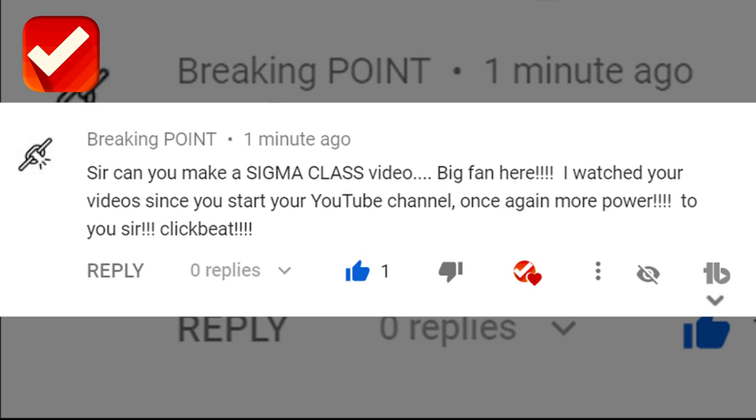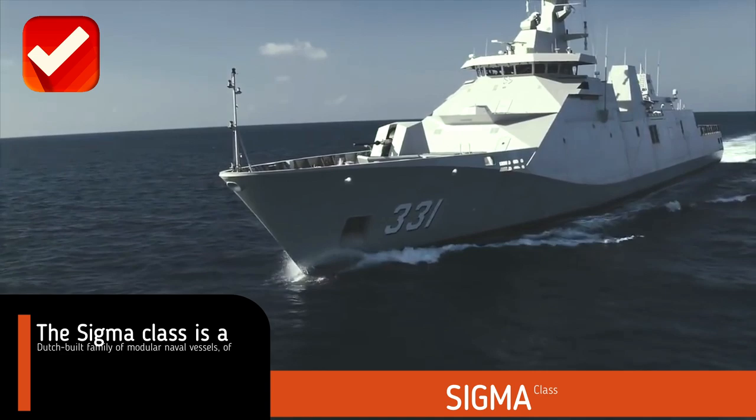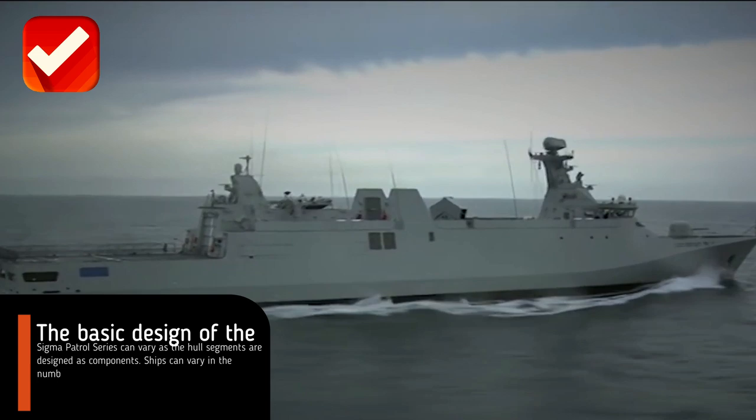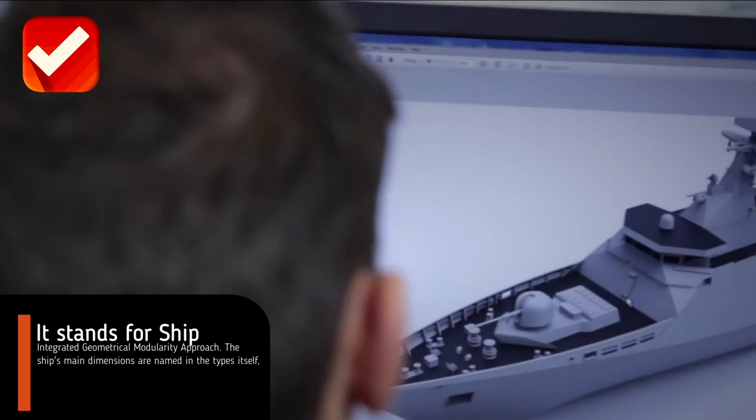Before we start, I would like to thank Breaking Point for giving us a suggestion to make another great episode. The SIGMA class is a Dutch-built family of modular naval vessels of either corvette or frigate size, designed by Damen Group. The basic design of the SIGMA patrol series can vary, as the hull segments are designed as components. Ships can vary in the number of hull segments and in the order in which they are placed. It stands for Ship Integrated Geometrical Modularity Approach.